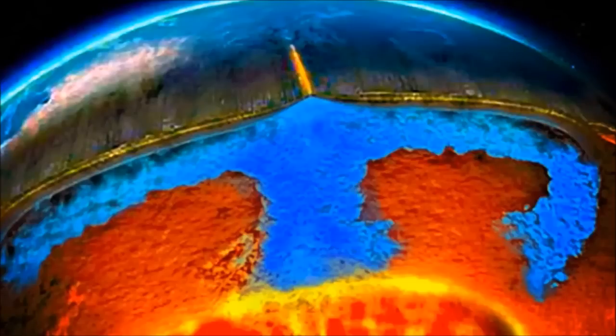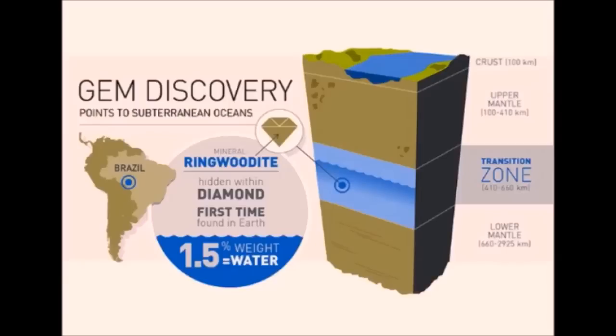Jacobson also worked out in advance what would happen to the waves if water-containing ringwoodite was present. He grew ringwoodite in his lab and exposed samples to massive pressures and temperatures matching those at 700 kilometers beneath the Earth's surface. Sure enough, they found signs of wet ringwoodite in the transition zone, 700 kilometers down, which divides the upper and lower regions of Earth's mantle. At that depth, the pressures and temperatures are just right to squeeze the water out of the ringwoodite. Quote: "It's rock with water along the boundaries between the grains, almost as if they're sweating," says Jacobson. The narrator adds that this rock is essentially a rocky sponge filled with water.